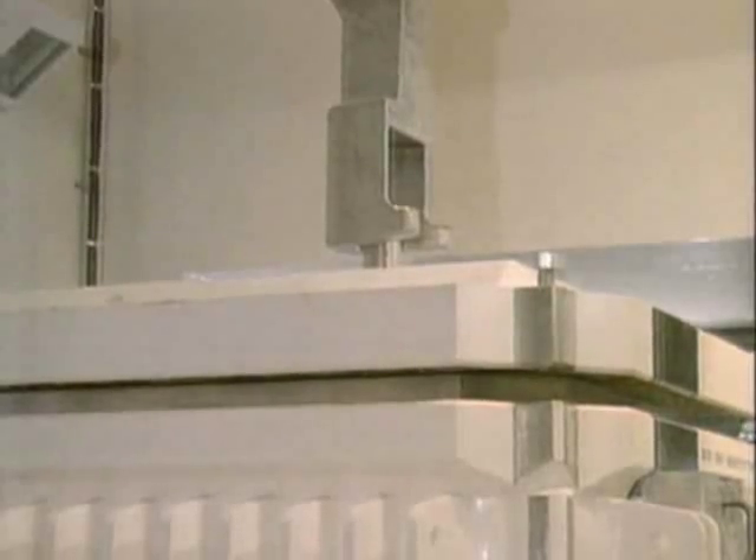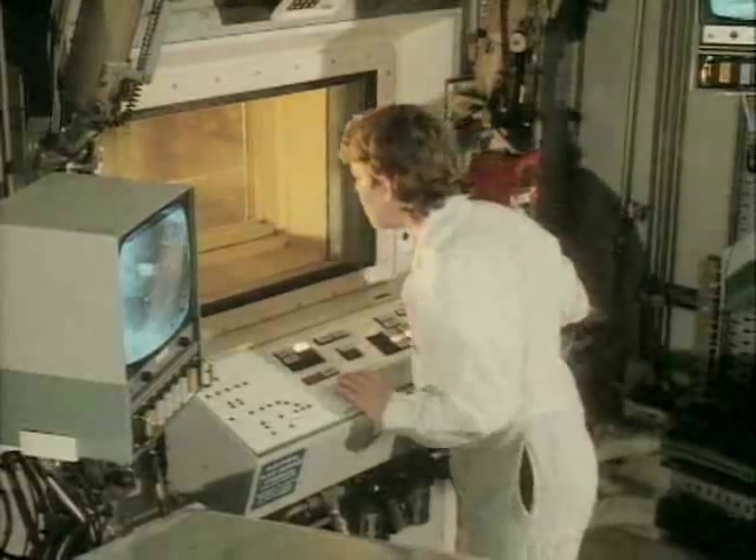The flask is then placed in an antechamber where the lid bolts are removed. The flask is then transferred into the inlet cell.